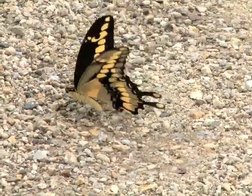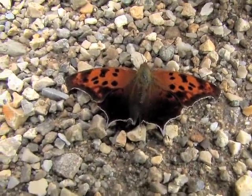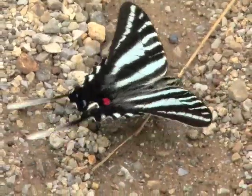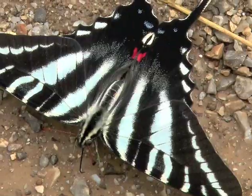After a recent rain, I filmed a variety of butterfly species probing a wet roadway for sodium. The beautiful zebra swallowtail, normally fast and skittish, was preoccupied and allowed a very close approach.